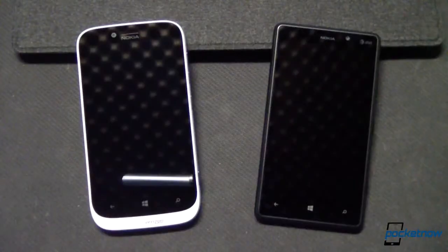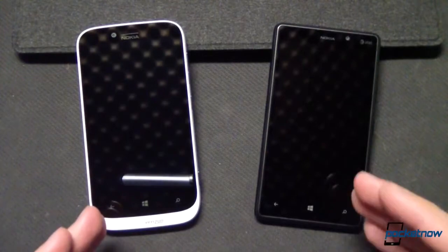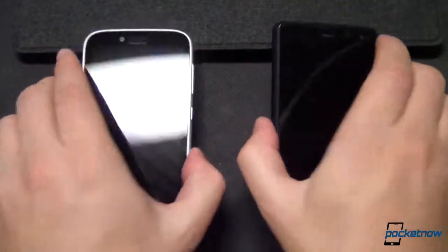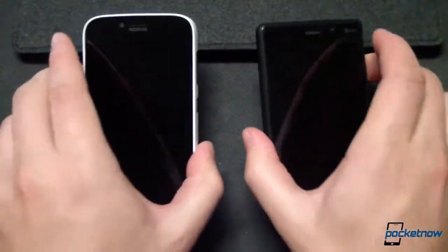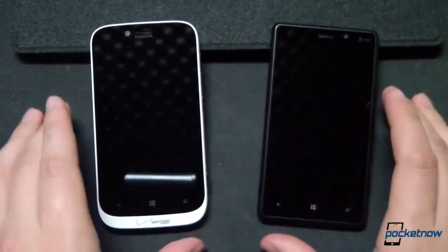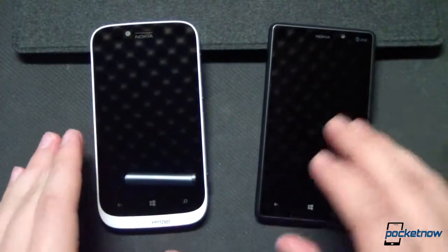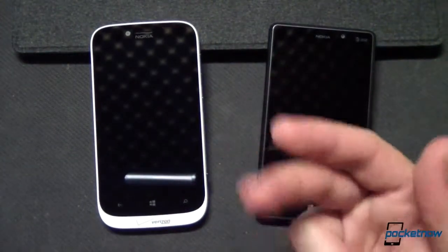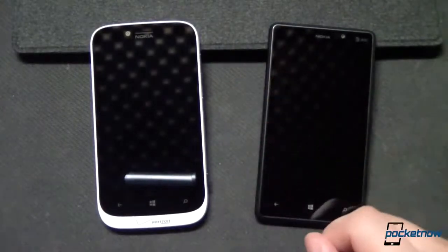On the left side here is the Lumia 822 on Verizon Wireless, and on the right is the Lumia 820 on AT&T. Different colors on our demo units here, but these do come in multiple shades. These devices share almost identical feature sets, but there are a few differences worth mentioning. We're going to quickly compare them in three major categories: specs, software, and build, in that order.